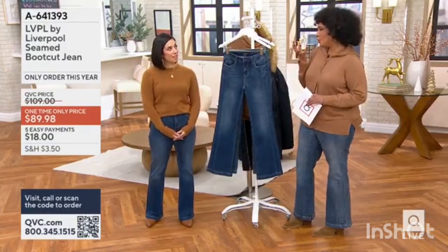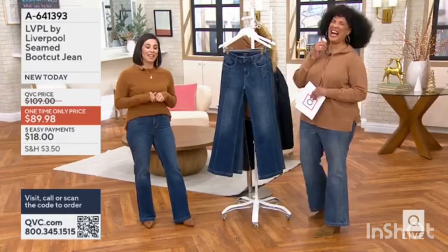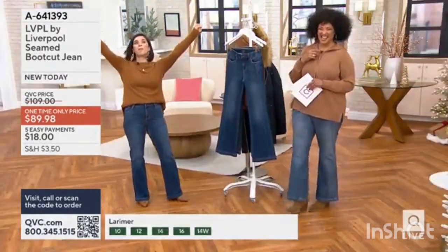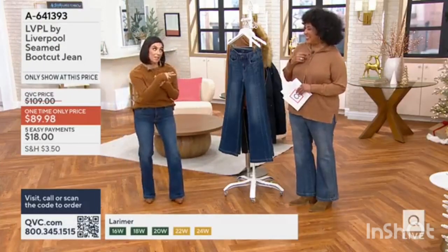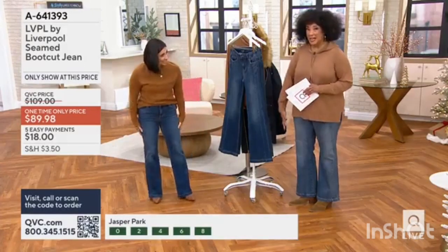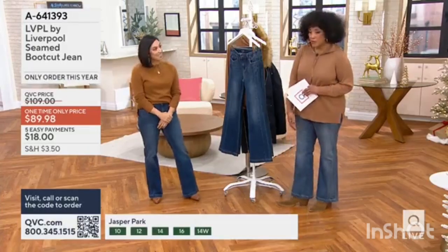So let's talk a little bit about this brand, about the point of view for LVPL and denim. Sure. So we are on the pulse of denim. And what really sets us apart — I'm 5'2". I always have to have scissors and cut my jeans. I didn't have to touch these, I love it. I'm 5'9", and so it's the perfect boot length to wear for me.